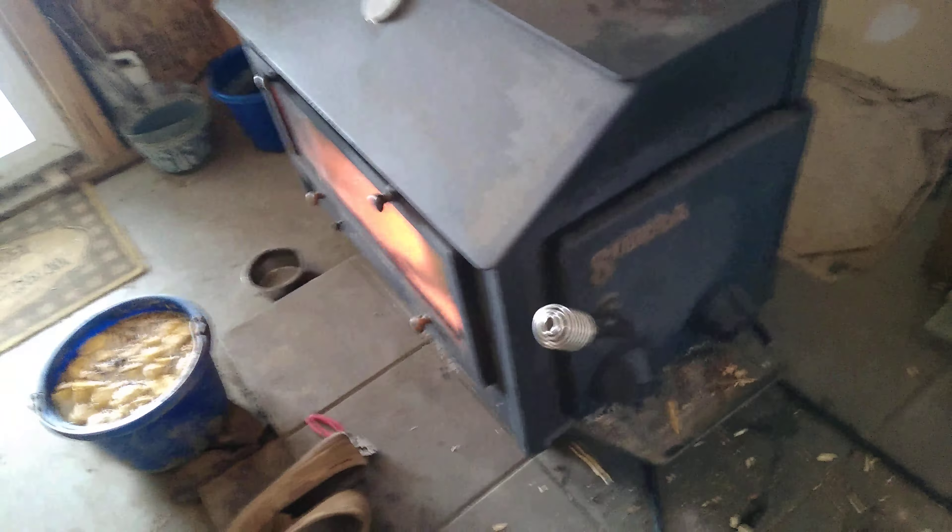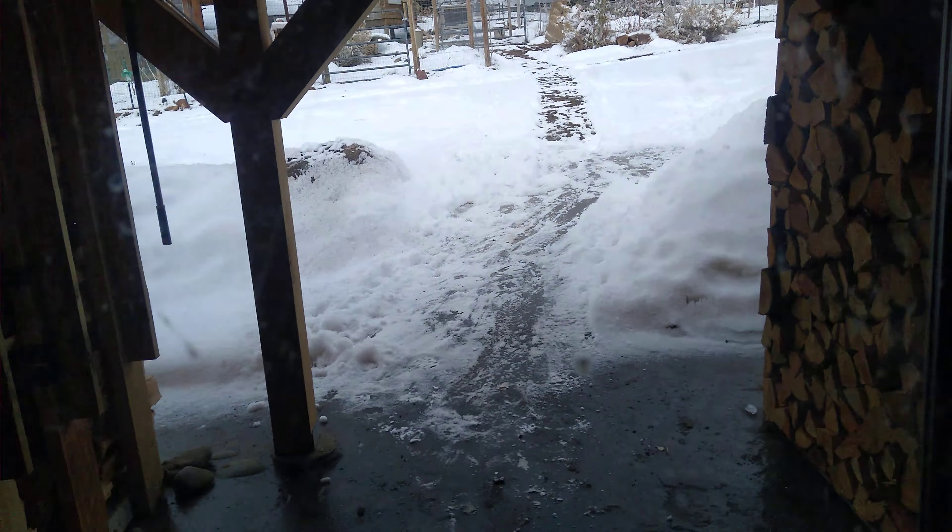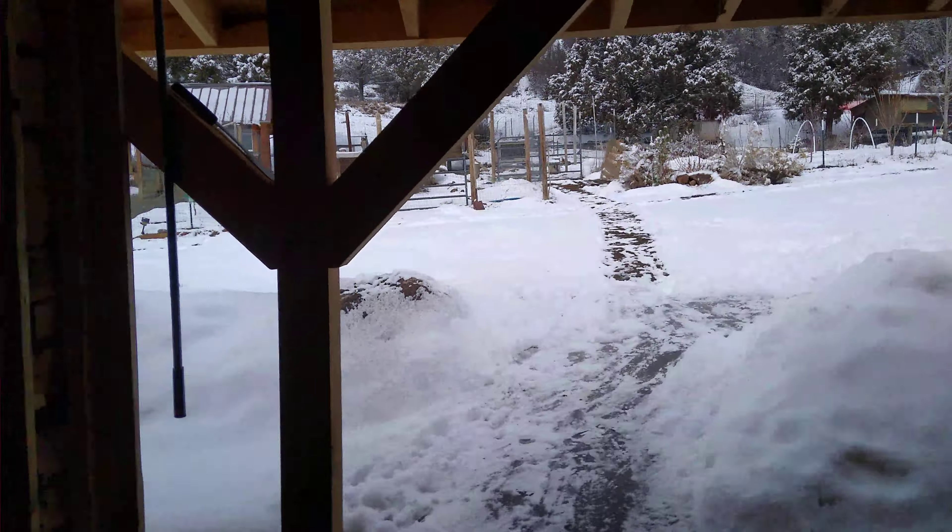Got a nice fire going. Someone wanted to see what kind of stove we have — it's a Sierra, it's a hundred thousand BTU, in the barn here next to where I make the videos.